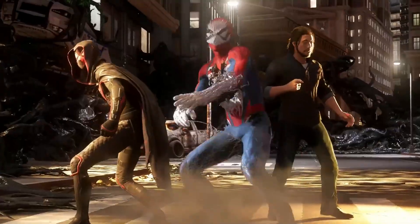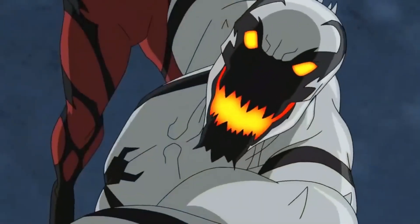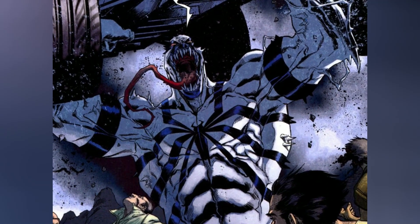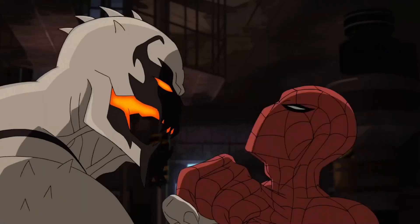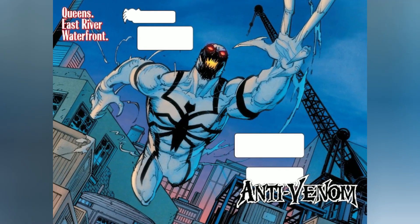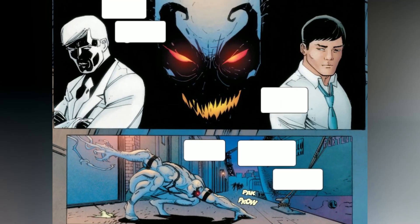In the sprawling realm of comic book legends, few characters have captured the imagination quite like Anti-Venom. With a fusion of supernatural origins, a distinctive physique, and a dazzling array of powers, Anti-Venom stands as a proof to the limitless creativity of the comic book world. As we delve into the anatomy of this character, we'll uncover the secrets that make Anti-Venom a force of sheer might, where the boundaries of science and fiction blur into a mesmerizing tapestry of abilities.